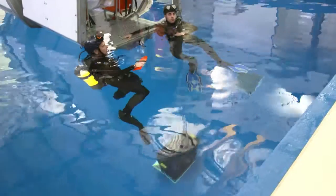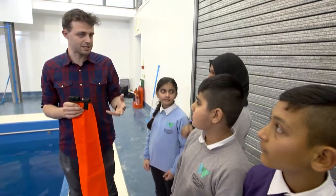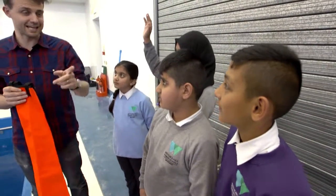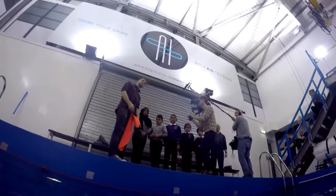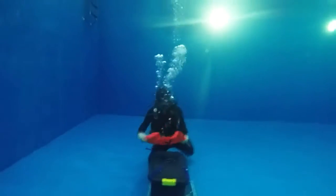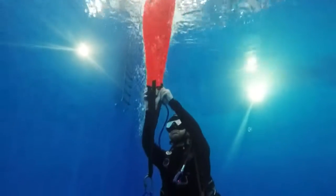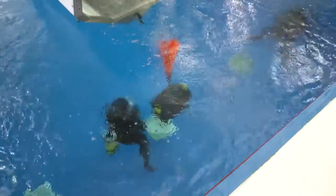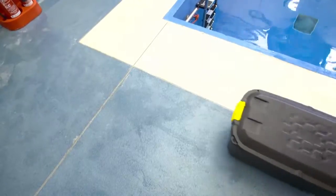Our divers, Connor and Joe, are going to fill one of these professional lift bags with exactly the amount of air we tell them to. Our treasure is 25 kilograms, so how much air do we need? 25 litres — exactly. How much is that in millilitres? 25,000 millilitres. But are we right? Is 25 litres of air enough to raise the treasure? Yes! Come on!